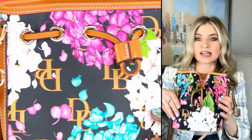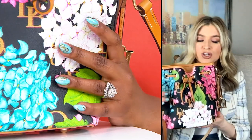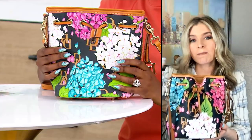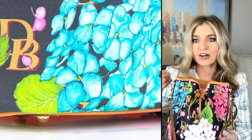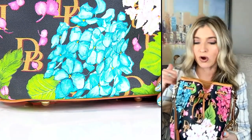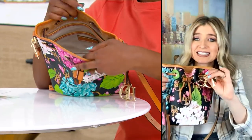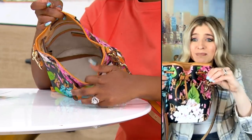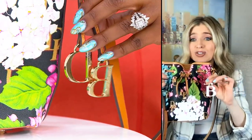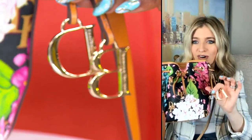I'm obsessed with Dooney and Burke drawstring bags, especially this size. It is like the cutest little crossbody bag or over the shoulder bag, but you can still fit your belongings in it. I don't have to take my wallet out and just put a card in there — I can still carry my wallet, my phone, the phone charger, the keys, all the things. And the DB keychain is an added bonus. You can take this off, you can put it somewhere else, but it just looks so beautiful — the jewelry quality DB with Dooney and Burke written on the side.